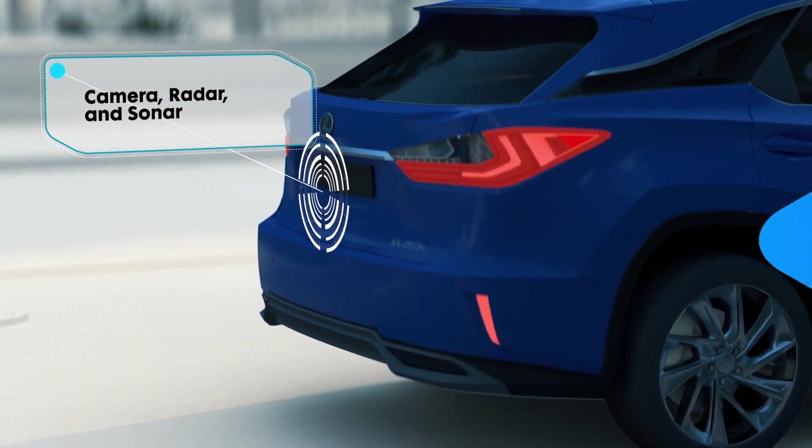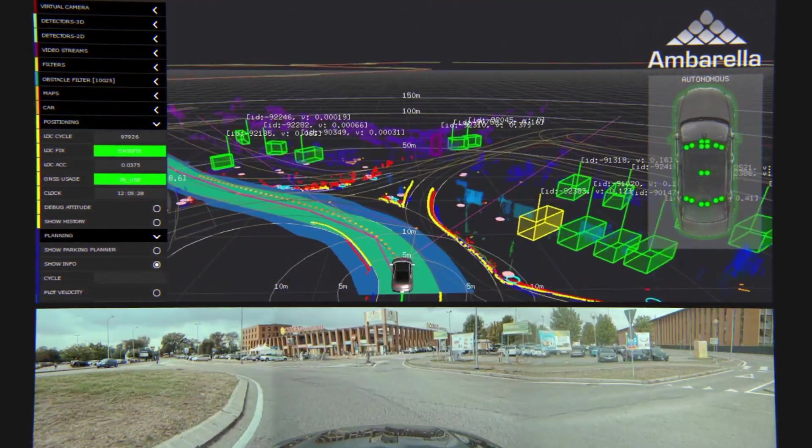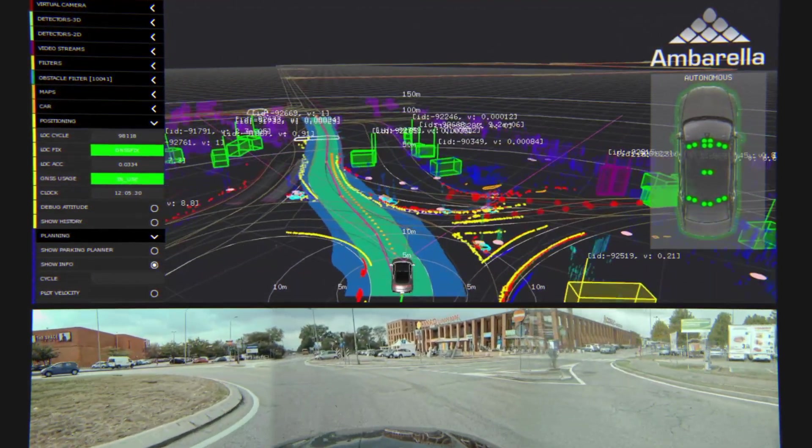A single CV3 can intelligently fuse the data from all of those sensors simultaneously while providing the highest levels of AI processing.